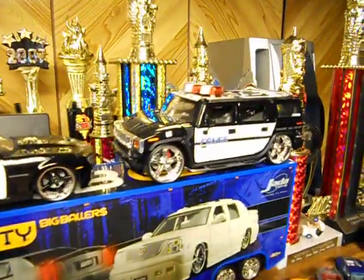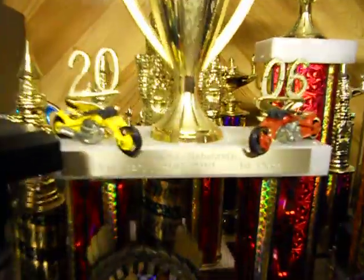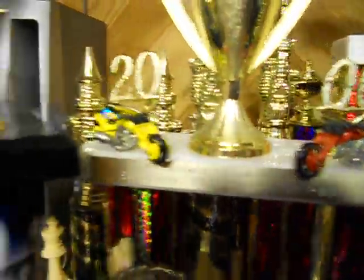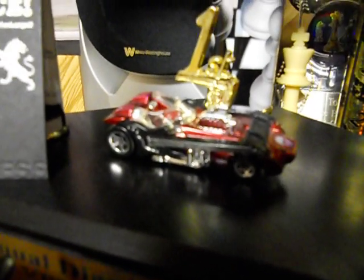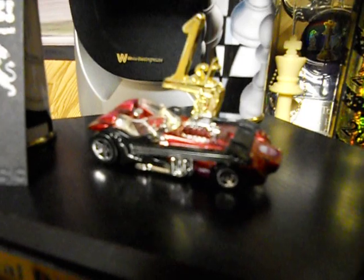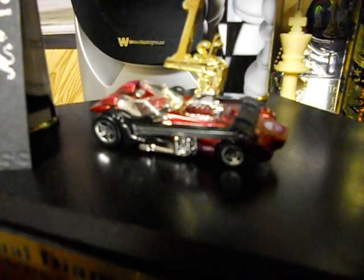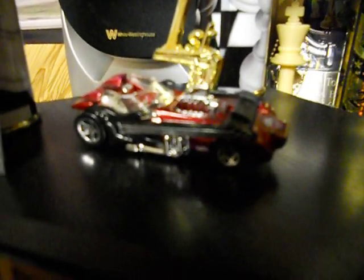I've got some Jada toys here — Hummer H2, 2006 Camaro Concept — and then a couple more Hot Wheels up here. I've got about a thousand Hot Wheels total. This is one of my favorites: the Twang Thang. You can't see it that clearly, this camera doesn't do it any justice, but I spent years and years looking for a Twang Thang and I finally found one at a flea market for — believe it or not — a dollar, in the package still, mint in box. It's a beautiful ride.